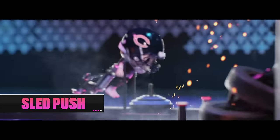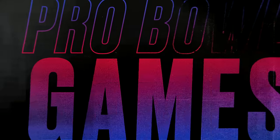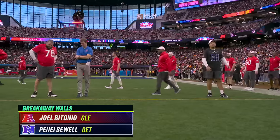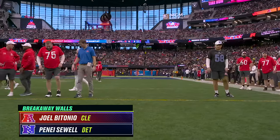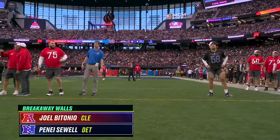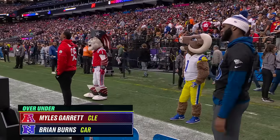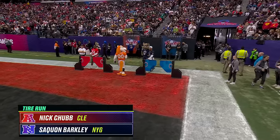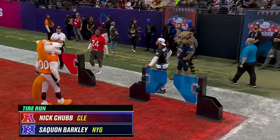First across the finish line wins three points for their conference. As these guys go through, there's a gate at the beginning and a button at the end — hitting the button acts as the tag between teammates. Joel Bitonio from Cleveland representing the AFC, Penei Sewell for the NFC on Gridiron Gauntlet at defensive lineman. And then for the next one, the race of linebackers climbing over the walls.